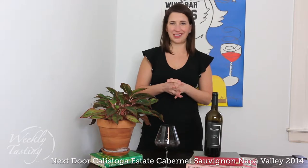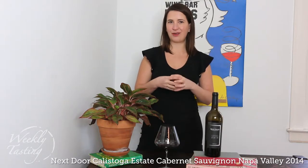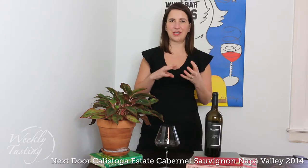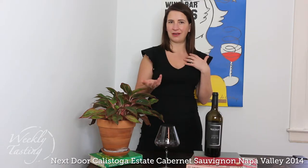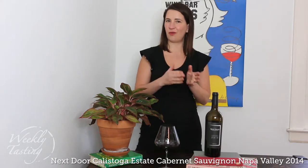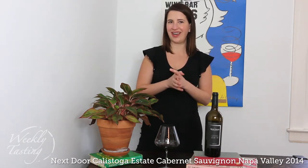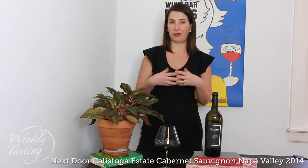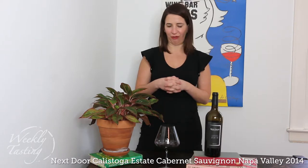Next Door Winery is next door to some of the best, most historic vineyards in Napa Valley. This small family- and friends-owned property is just so boutique and beautiful. They use organic treatments in the vineyards and the wine is vegan. But more importantly, it has been so long since I've been able to find a Cabernet Sauvignon that was new, affordable, drinkable, and amazing.